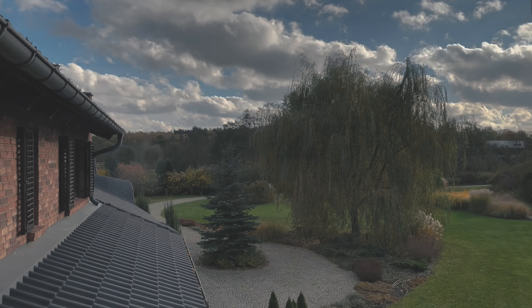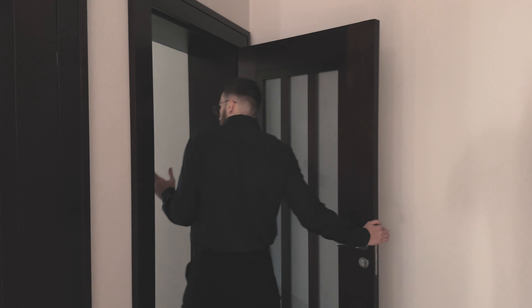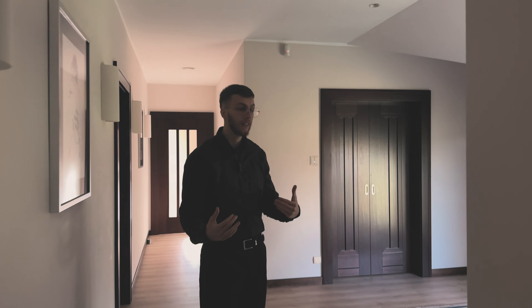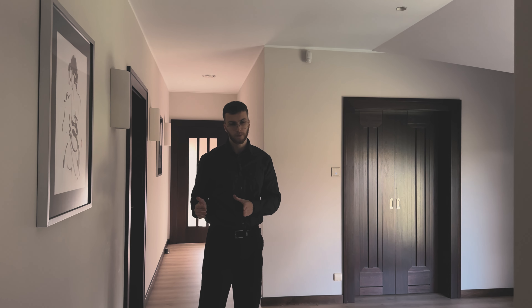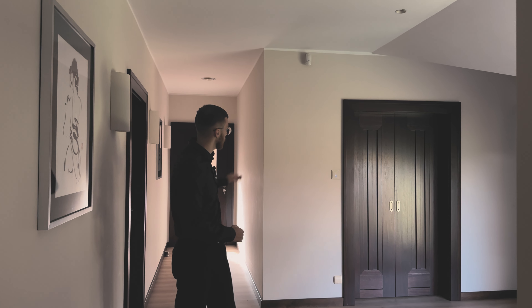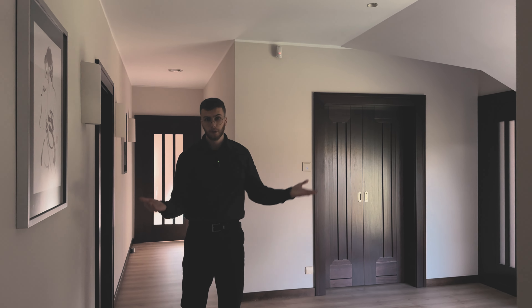From one section of this wing we can move to the other. What can we mention first, entering this particular area? That this is an apartment. An additional apartment within this enormous house. Because as you can see, there are doors, more doors, third doors, and fourth doors — which we'll show in a moment.